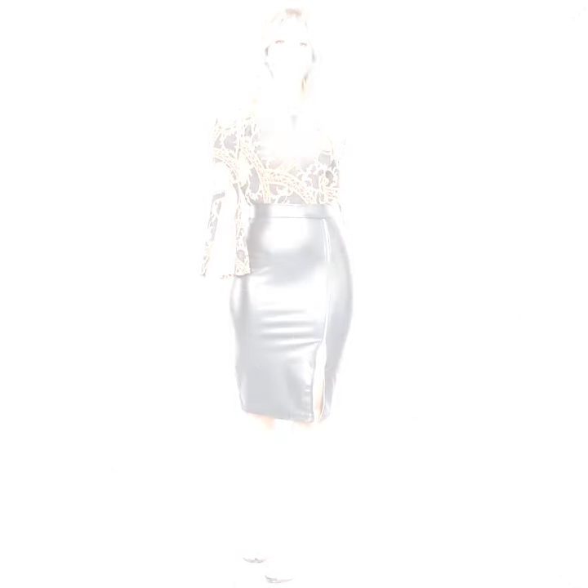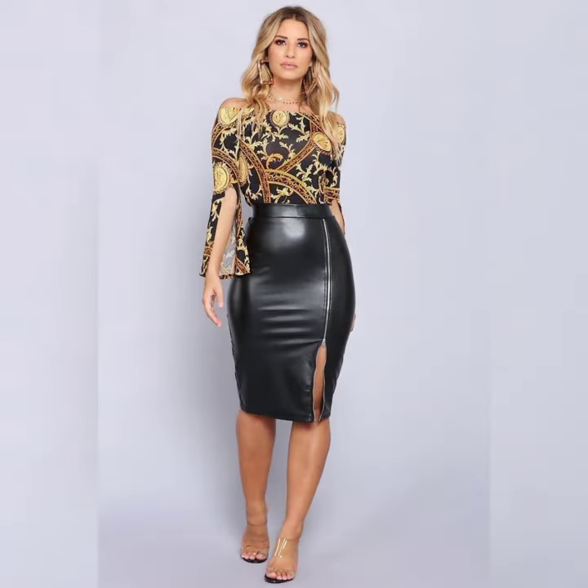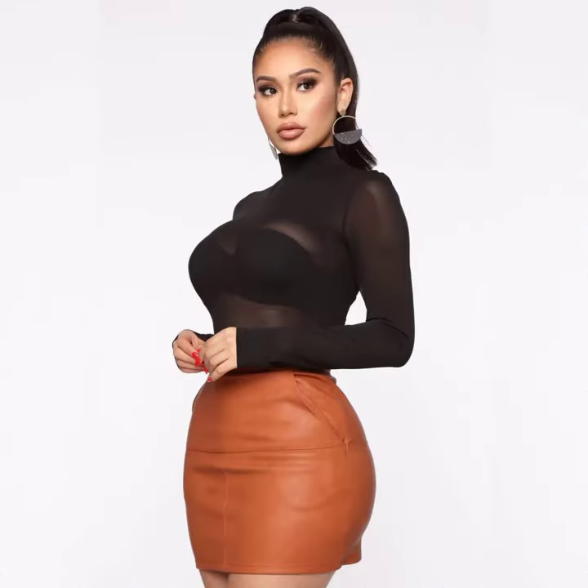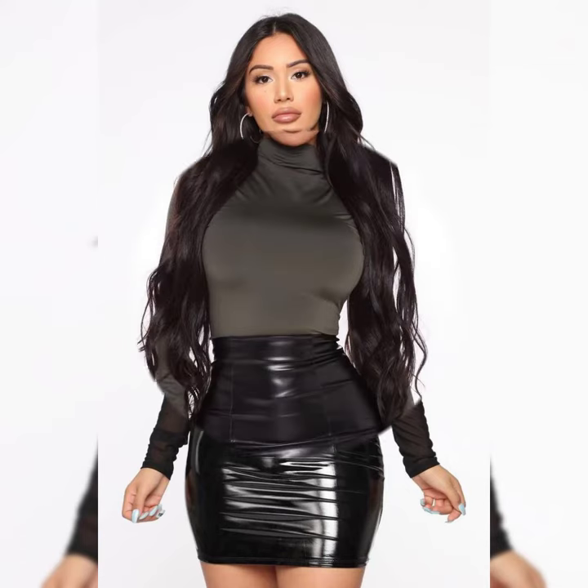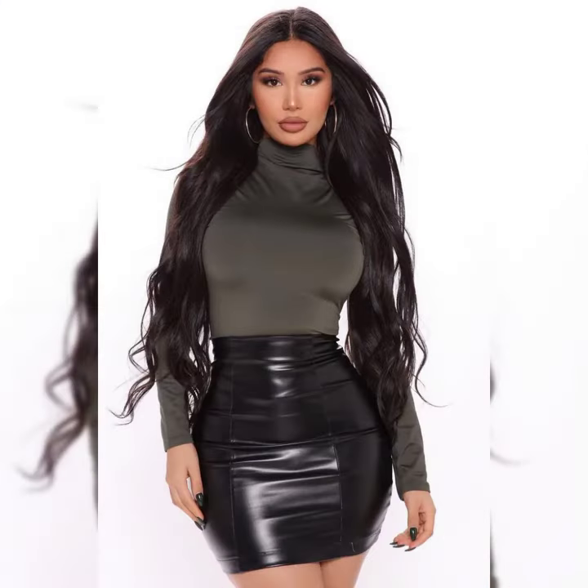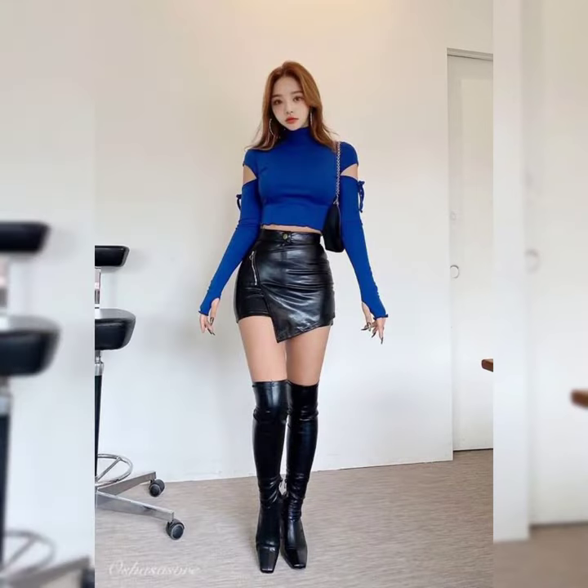Today my video is all about leather mini skirts dresses for the ladies. In this video you can see the different colors and different designs of leather mini skirts outfits, and get ideas about different colors and different designs of leather mini skirts.